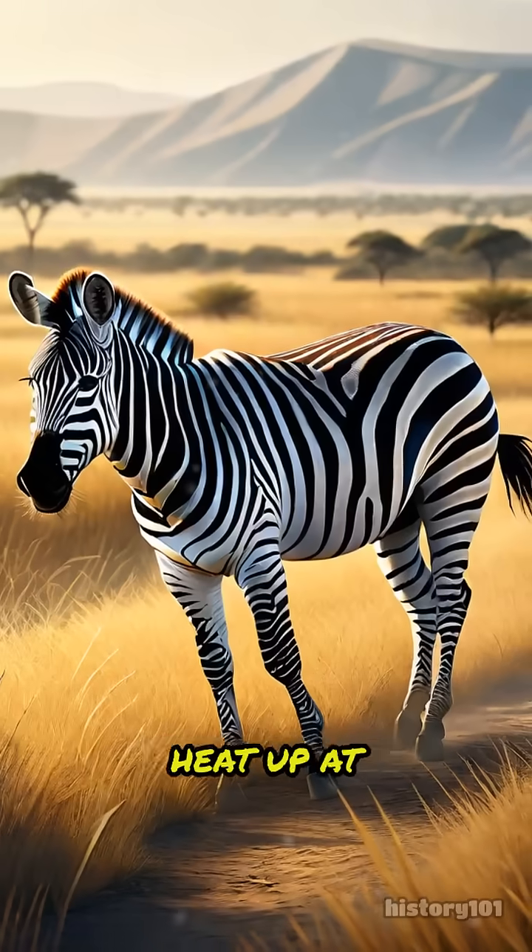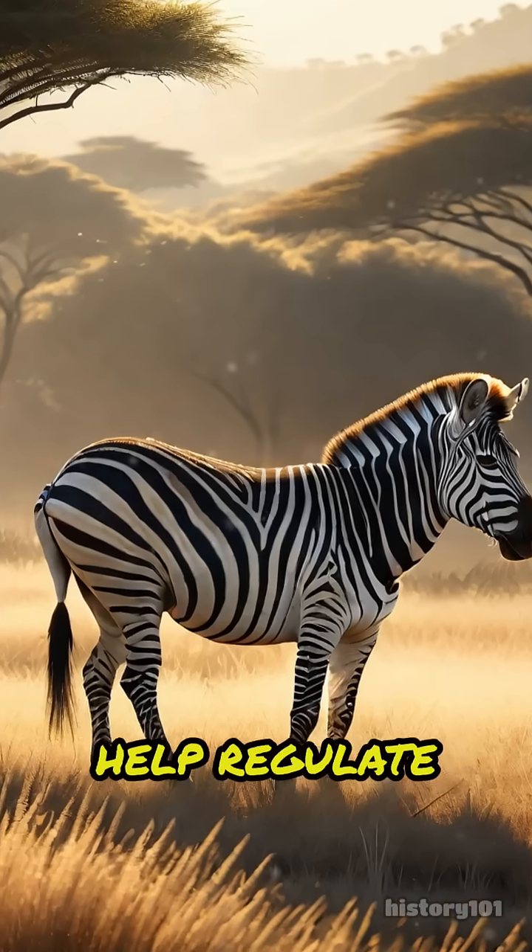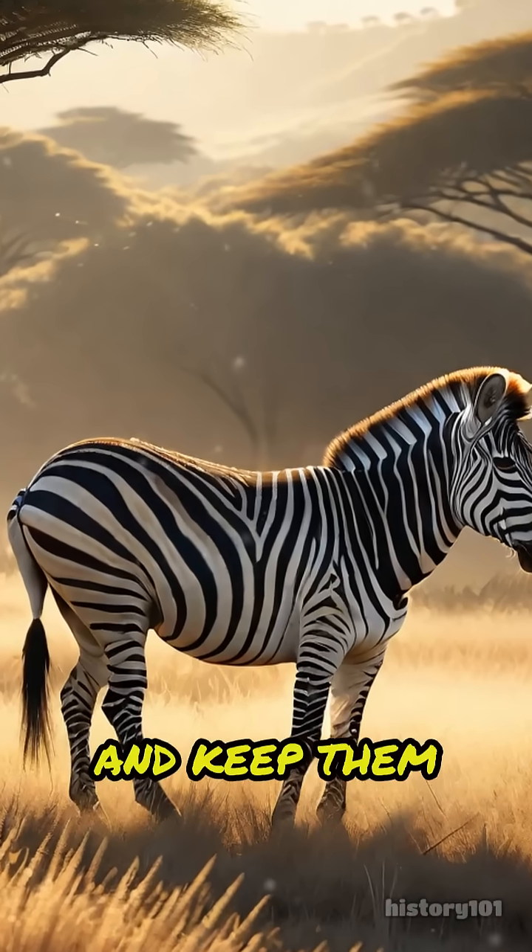The black and white stripes heat up at different rates, creating tiny air currents along their skin that help regulate the zebra's body temperature and keep them comfortable.